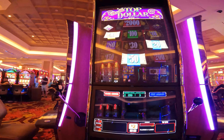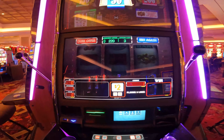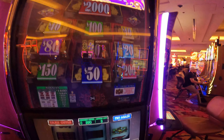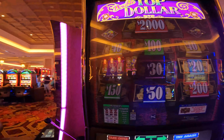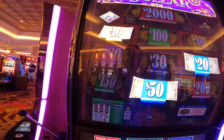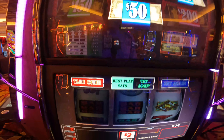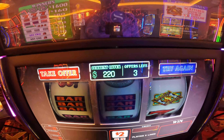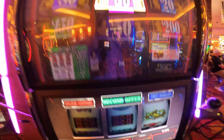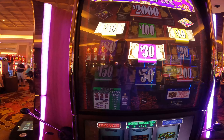Hey guys, just came downstairs to play the one, two, and five dollar denomination double top dollar brand new machines Hard Rock just came out with a few days ago. This one — first offer says 110 times two, which is $220. Best play says try again, and I think I'm going to try again and see what happens, hoping for something bigger, maybe $2,000.